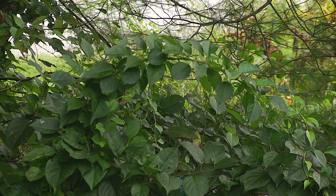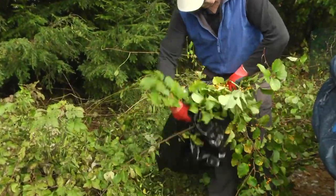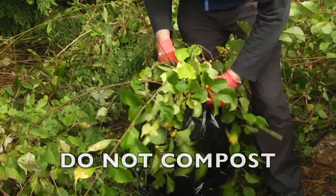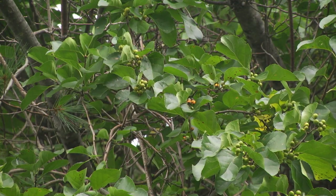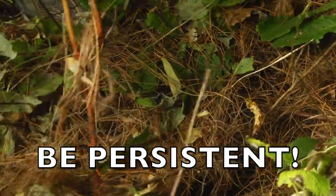Once removed, the vine should be either burned in a brush pile or bagged and taken to the dump. It is not recommended to compost the bittersweet vine, as it is so aggressive it may take root and begin growing in the compost pile. Controlling bittersweet requires vigilance — removing new plants when they come up each year.